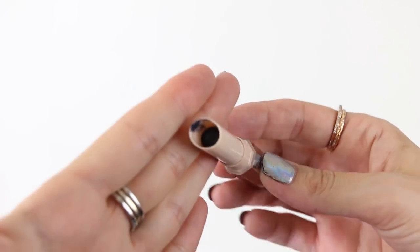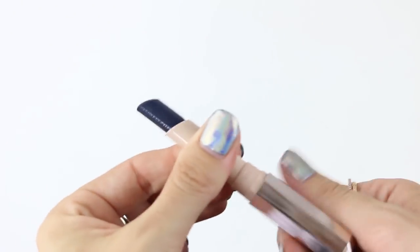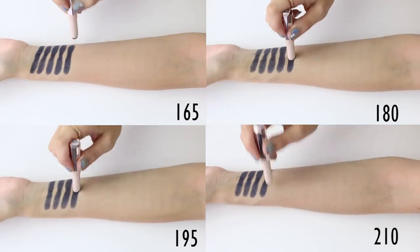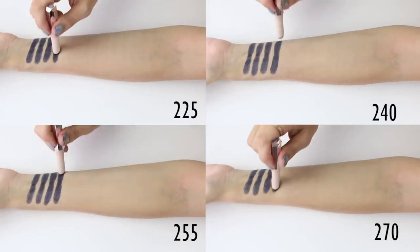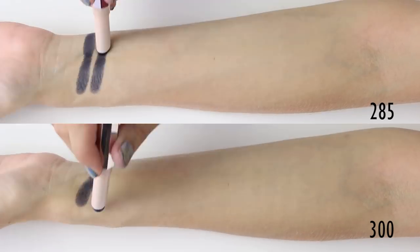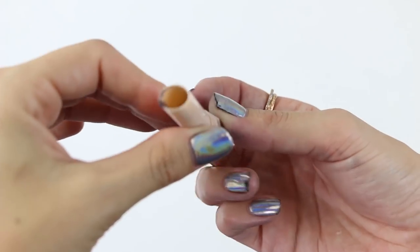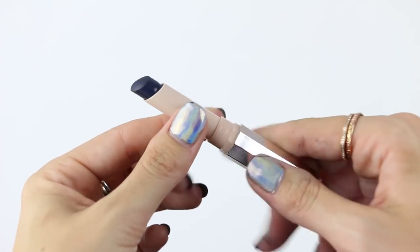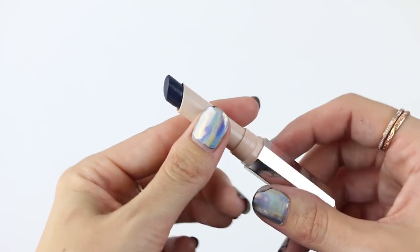All right, here we are at 150 swatches. We're definitely getting down in there and I reckon that's about half left. I was wrong about 300 — there's definitely some more to go. We'll see how many — we'll just finish it now.